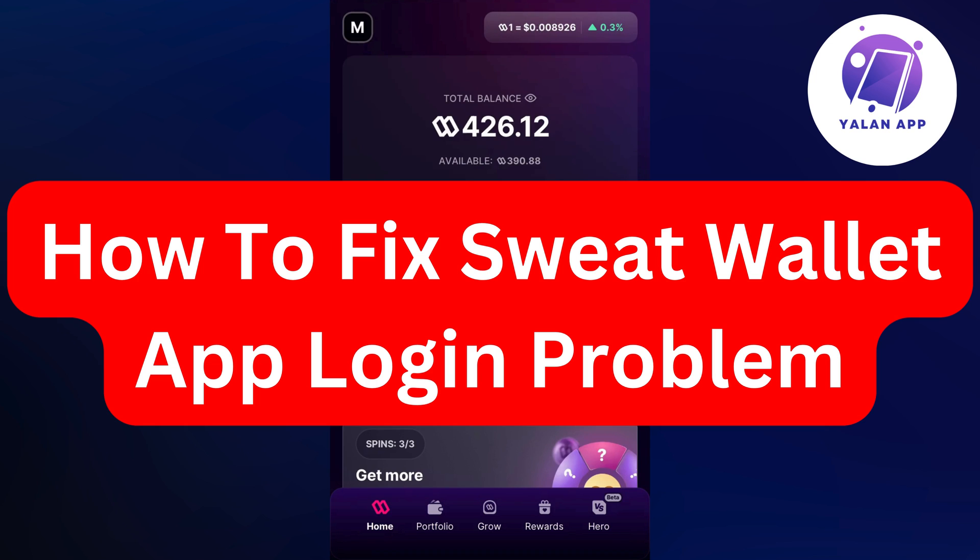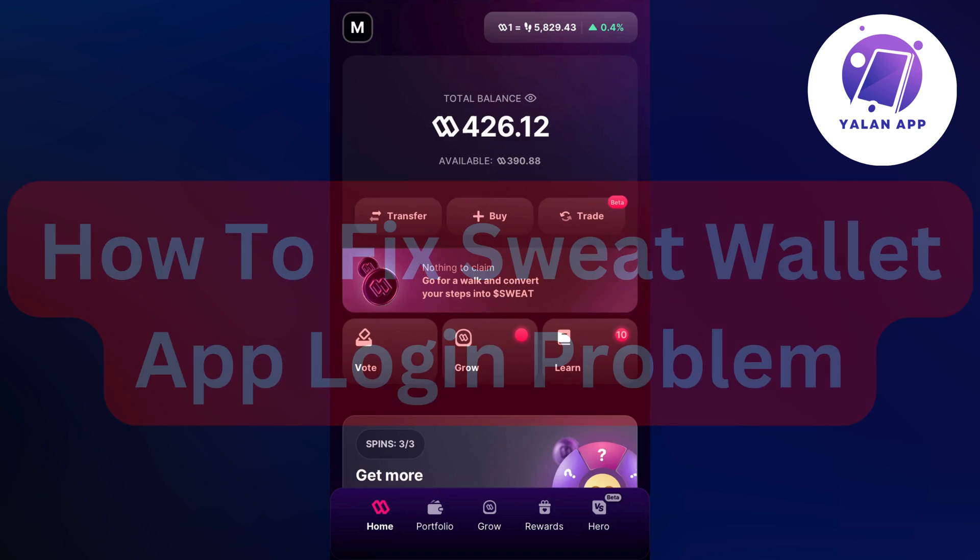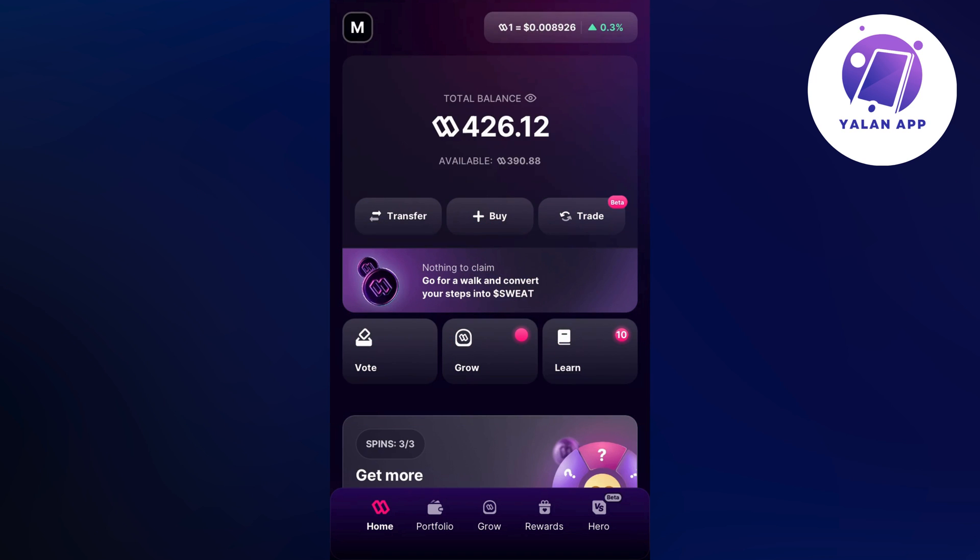Are you currently having problems with not being able to log in to your Sweat Wallet app — you're facing the login problem? Well, this video is going to be perfect for you, because I myself had the exact same problem just a couple of minutes ago, and I'm going to show you step by step how I was able to fix this.